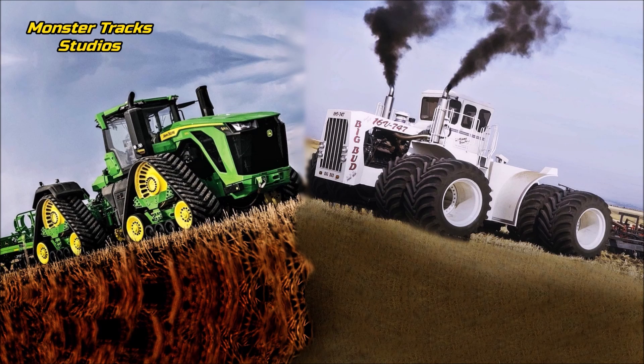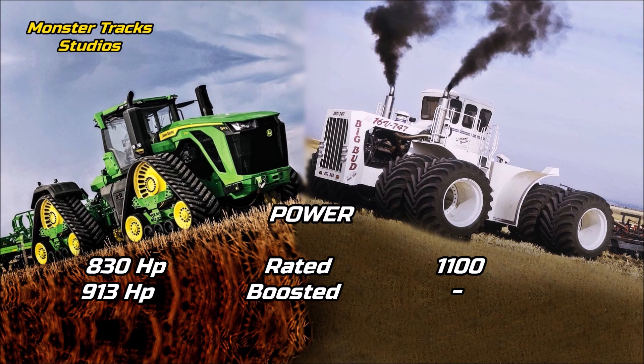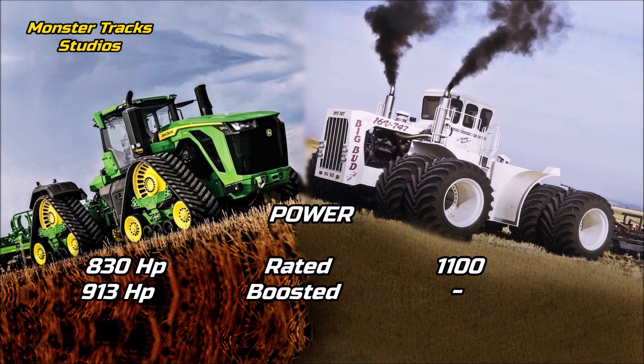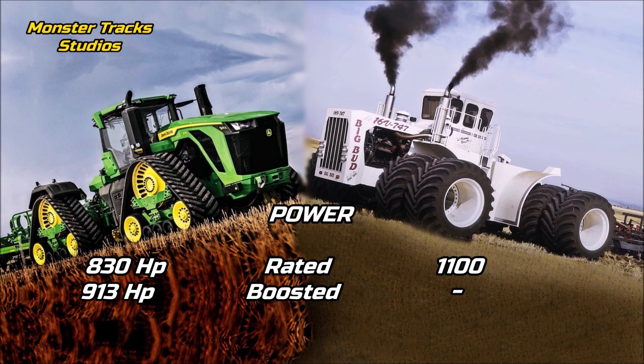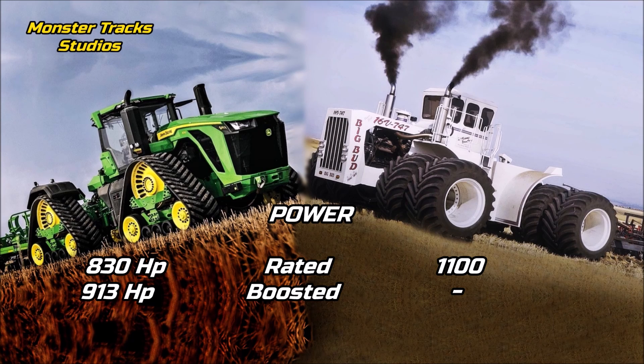The rated power of the new John Deere is at 830 horsepower, and it can touch 913 horsepower peak boosted power — the highest power from all new-age tractors, crawler or not, until now. Big Bud from the other side has a higher rated power at 1,100 horsepower.